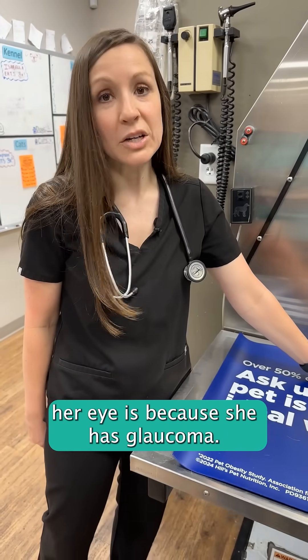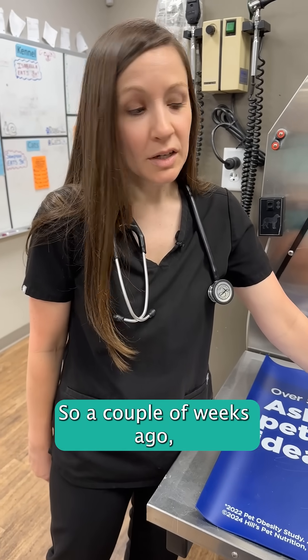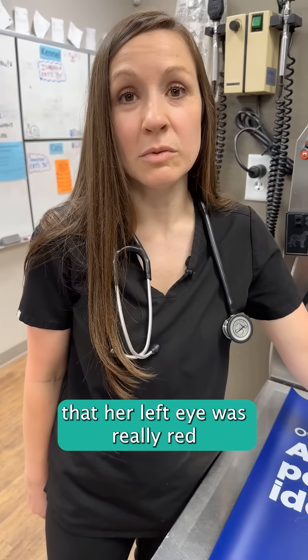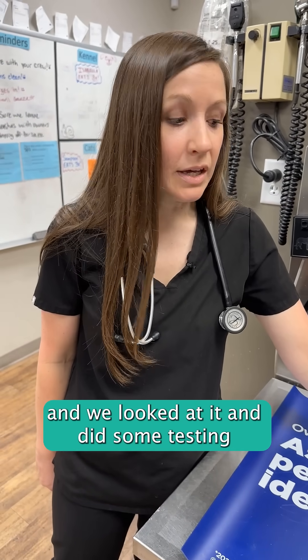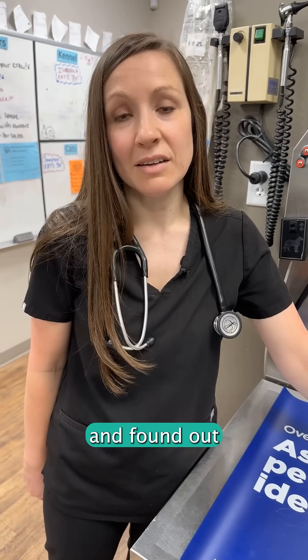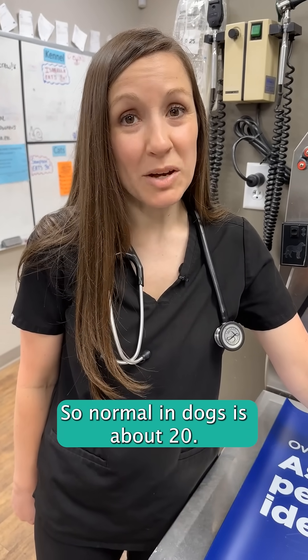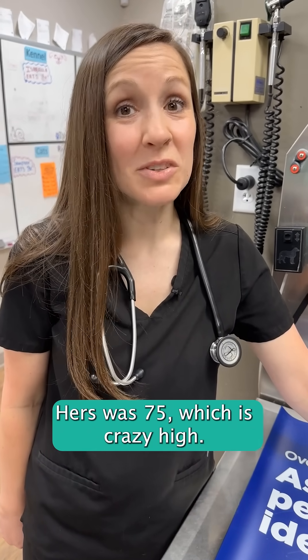The reason that we are enucleating her eye is because she has glaucoma. A couple of weeks ago, River's owners noticed that her left eye was really red and it looked really angry, so they brought her in. We looked at it and did some testing and found out that the pressures in her eyes were really high. Normal in dogs is about 20 — hers was 75, which is crazy high.